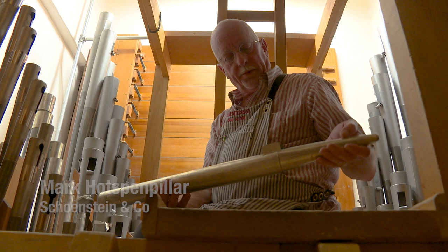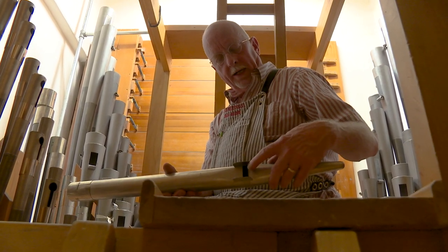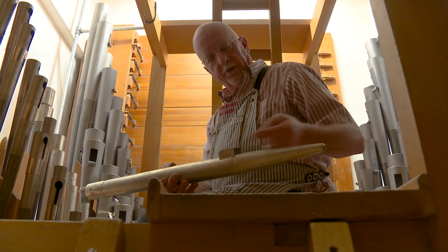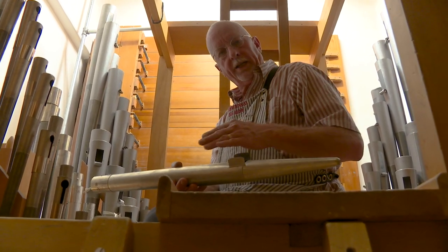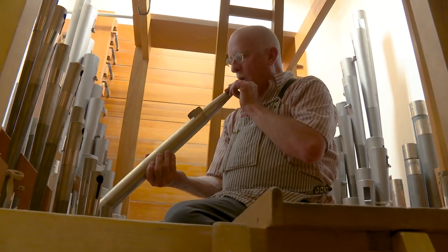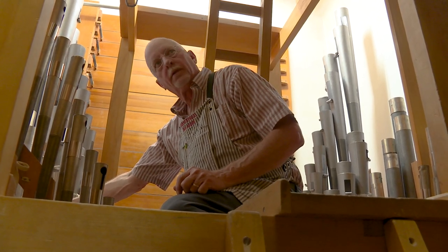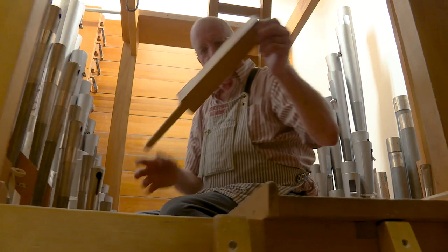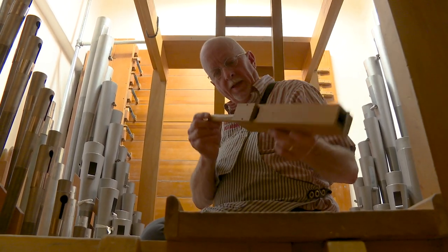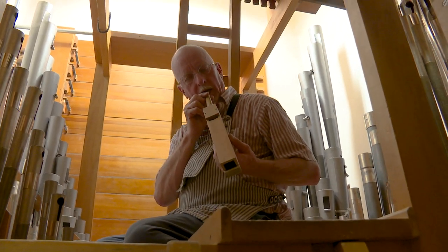The tone of these pipes is produced very much like an orchestral flute. There's an opening — in this instance it's a rectangle — and the air enters the pipe at the bottom, blows across the opening, and sets up an oscillation, very much like blowing over the end of a Coke bottle. There's also a wooden one made out of wood with exactly the same process: air enters at the bottom and blows across the opening, but it produces quite a different tone.